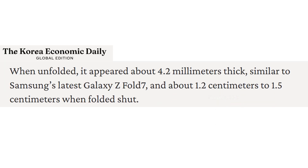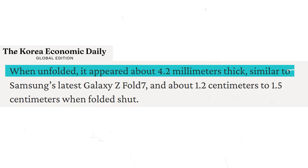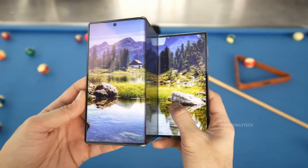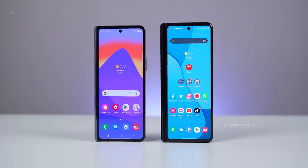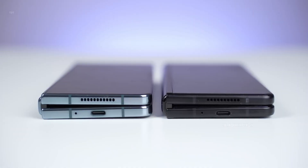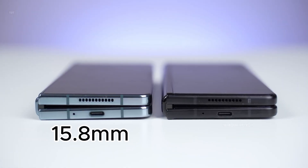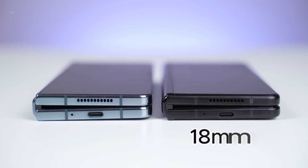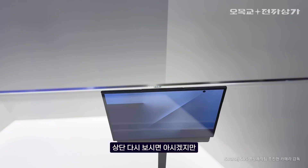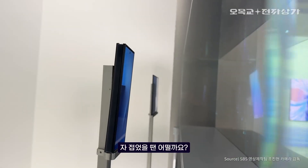According to the Korea Economic Daily, the Galaxy Z Tri-Fold measures around 4.2 millimeters thick when unfolded, and roughly 1.2 to 1.5 centimeters when folded. That would make its folded thickness about 13 to 14 millimeters, thinner than most of Samsung's earlier foldables. For context, the Fold 4 sits at 15.8 millimeters, while the Fold 3 reaches 16 millimeters. This new tri-fold seems to match the sleek profile of the Fold 5 at about 13.4 millimeters.